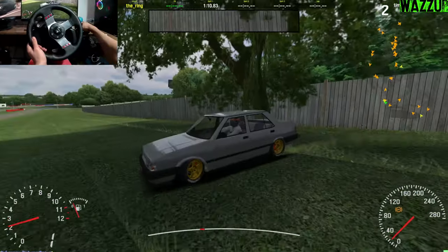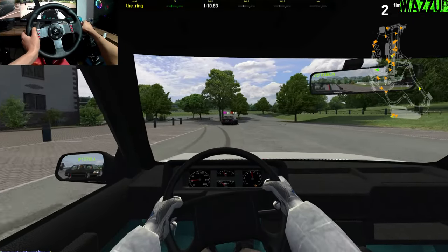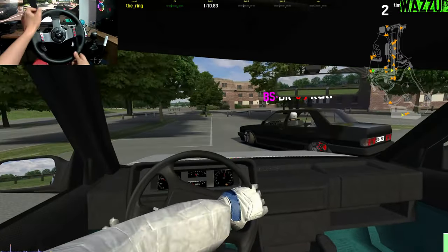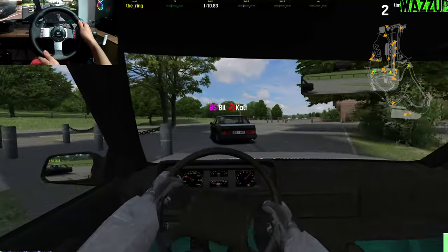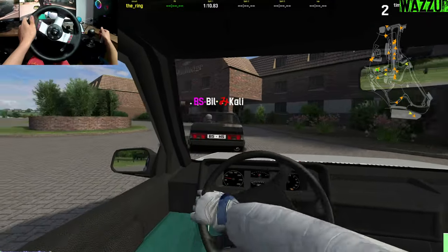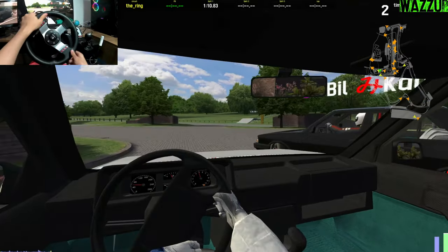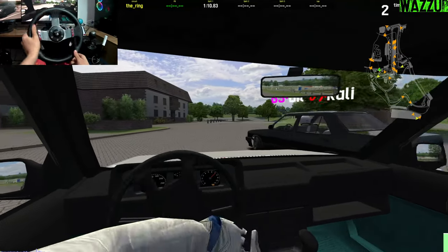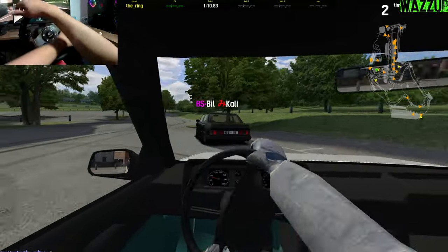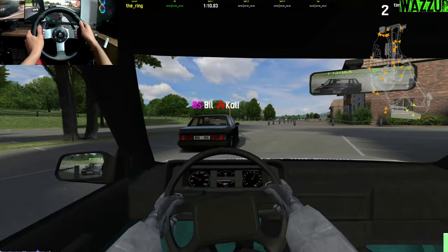My bad, I didn't check my mini map. We're gonna do some tandems right here in the hotel section. This is a drift setup so it has pretty bad braking but it's good for tandems. Don't go too much outside or we will die. Oh no — the grass with the tree, perfect combination!